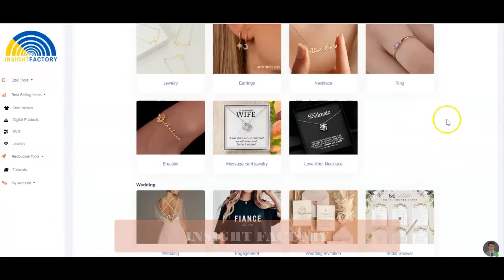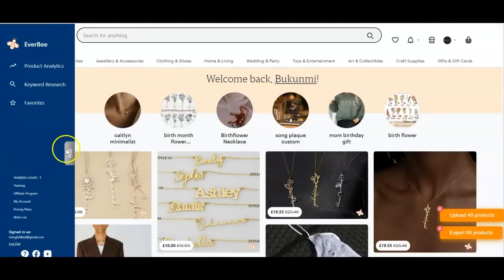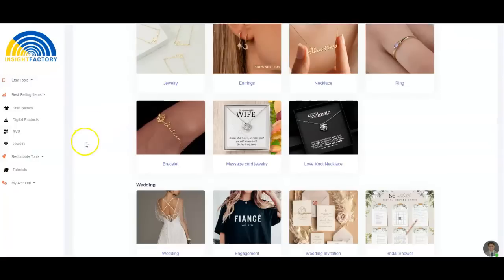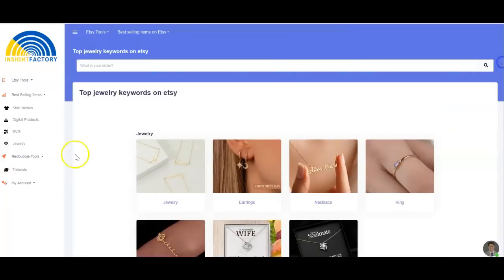I know there are other tools out there for keyword research like Sales Samurai and Everbee, but in my opinion Insight Factory is easier and simpler. I've tried Sales Samurai, I've tried Everbee — in fact I currently still have a pro subscription with Everbee, as you can see here. But I feel like Insight Factory is easier to actually get started with and to walk you through what you need to know when doing keyword research and niche research.